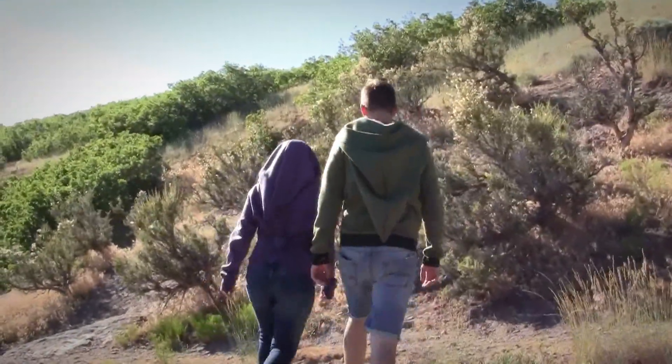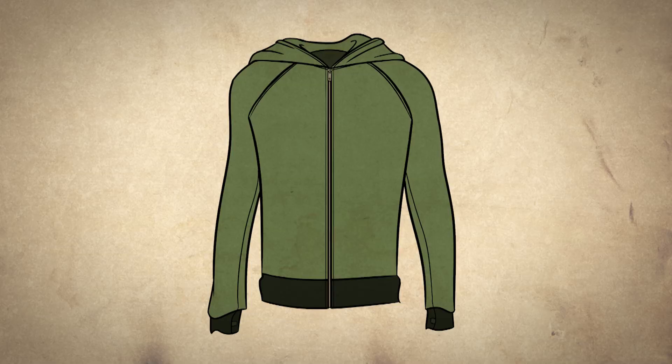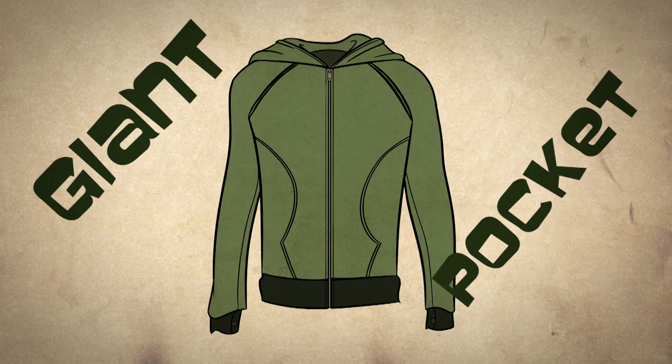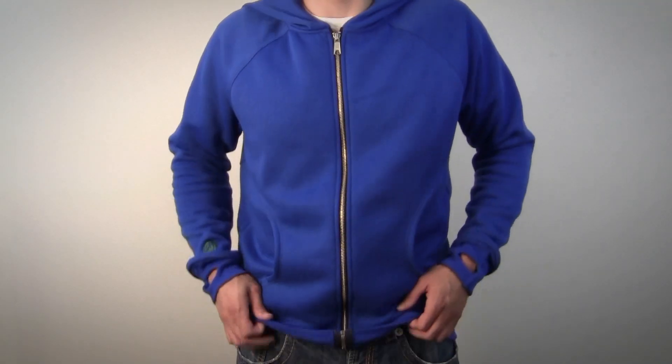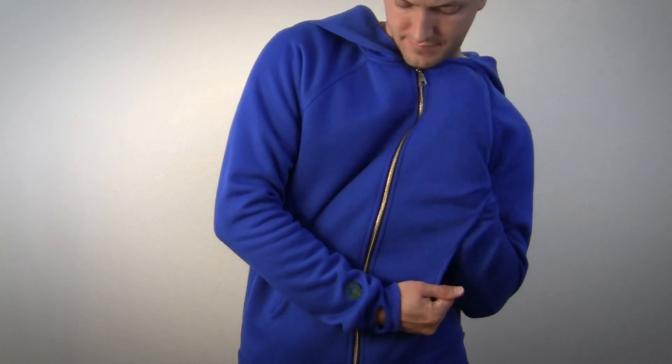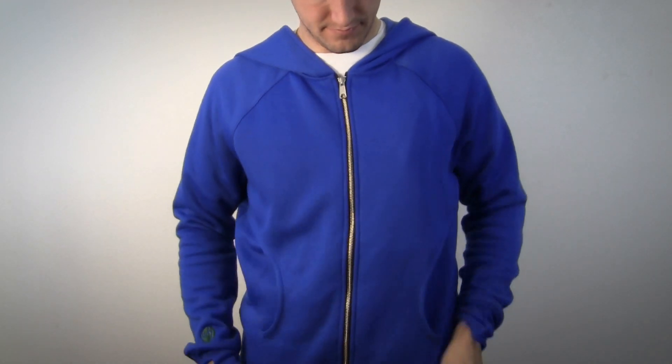I wanted this hoodie to be unique and functional. For the fabric, I wanted something warm and durable, so I chose a medium-weight, soft, sweatshirt fleece. It's textured on the outside and soft and warm on the inside. I designed the front of the hoodie to have two layers of fabric that act as a giant pocket and serve two purposes: it keeps your core very warm, and skiers can use the oversized pockets to store their skins and keep them warm.